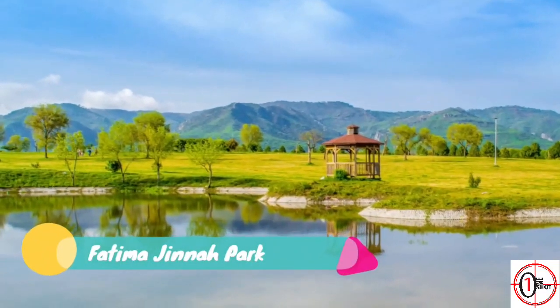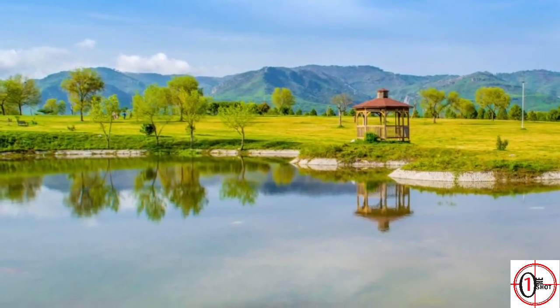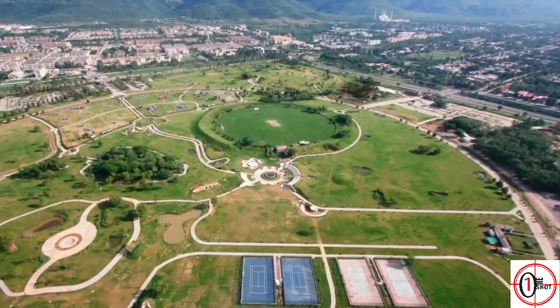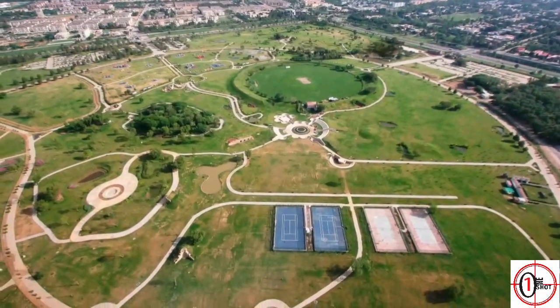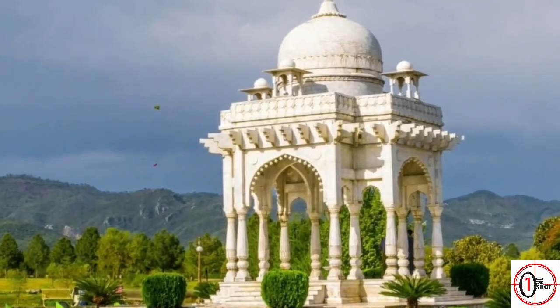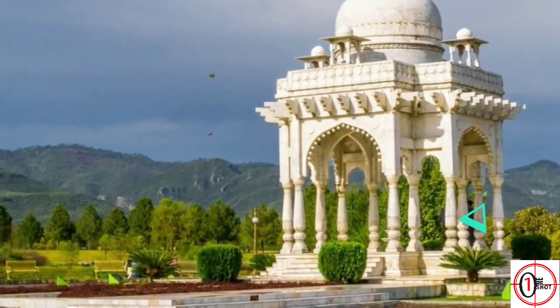8. Fatima Jinnah Park. It is a recreational park named after the younger sister of Quaid-e-Azam Muhammad Ali Jinnah. This is a very beautiful park located in the center of Islamabad. The park is covered by greenery with a couple of man-made structures like statues, small lakes, a wildlife sanctuary, and jogging tracks. It also has a play area for children.